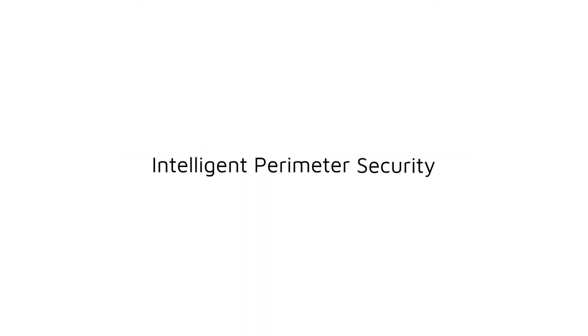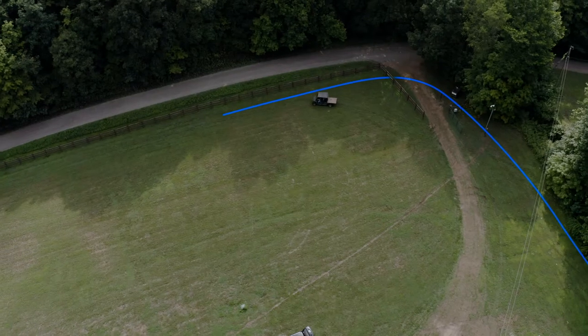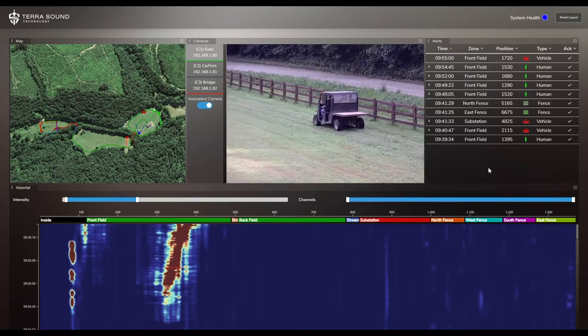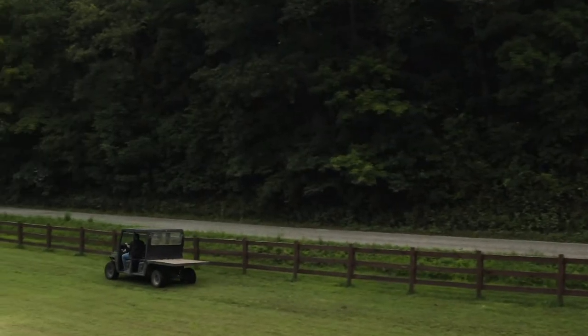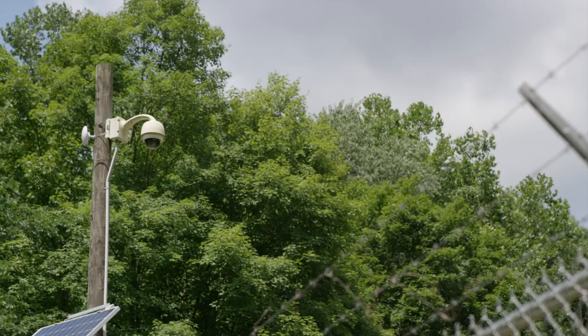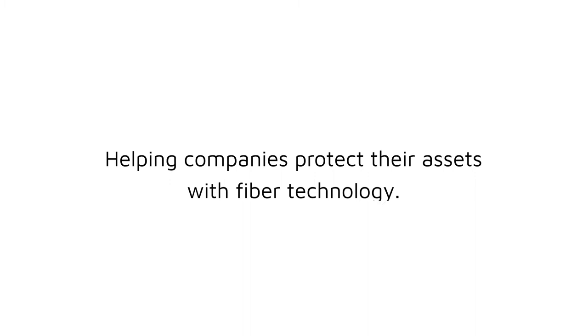TerraSound Technology's Perimeter Security Solution uses fiber optic cable and intelligent software to accurately identify activity and enable advanced detection of threats. This results in fewer false positives, so you can have peace of mind knowing your assets are being monitored with future-grade technology 24-7-365.